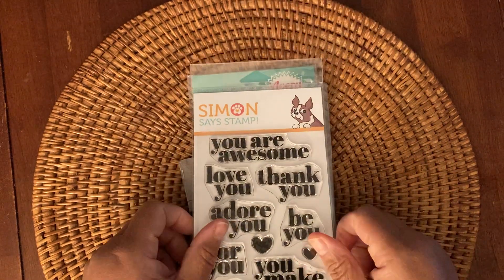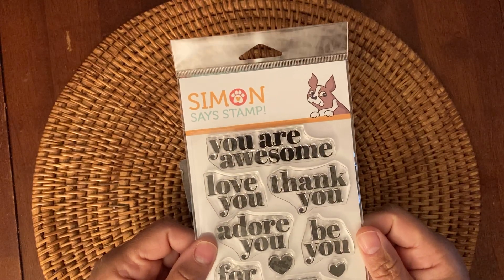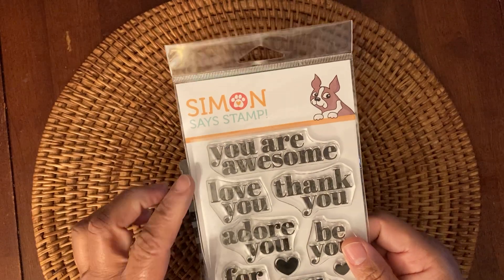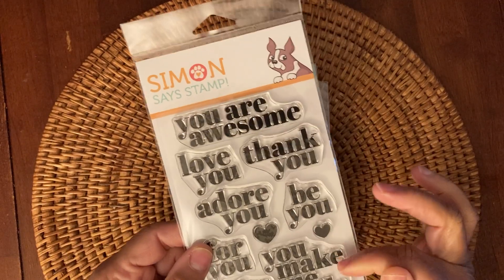And then from Simon Says Stamp, I picked up a few things too. So first is this Simon Says Stamp set — it's called All About You. It says you're awesome, adore you, with these cute little hearts, you make me smile. I just really thought it had some really pretty sentiments on it.